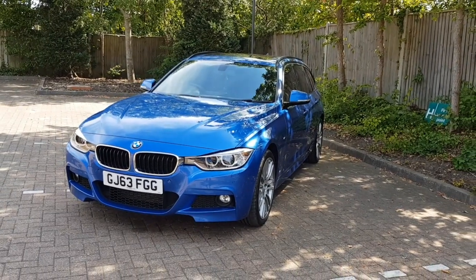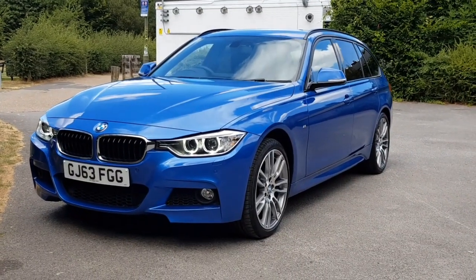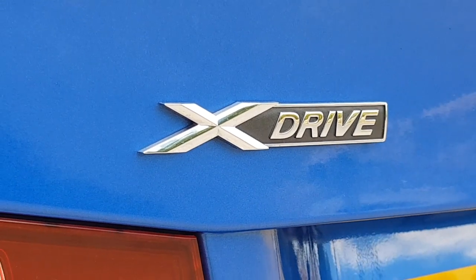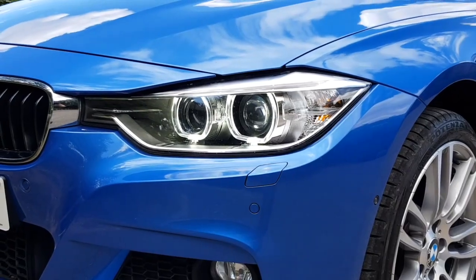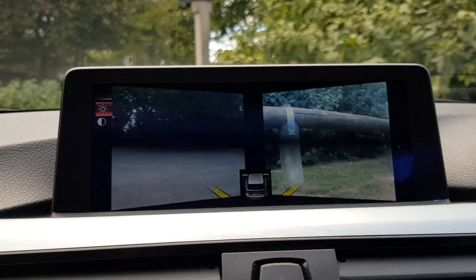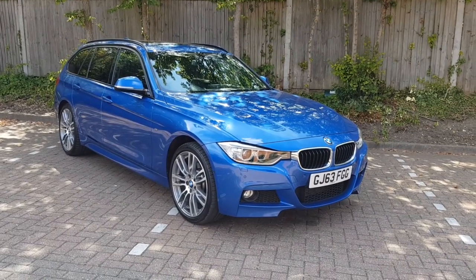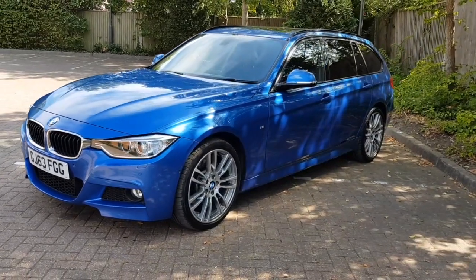Welcome to this video showcase for our 2013 BMW 330d. This model is the 330 diesel X-Drive. It's the M Sport model and has also been upgraded with the M Sport Plus package.